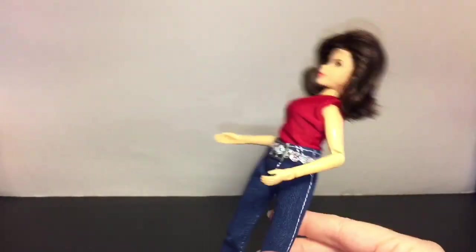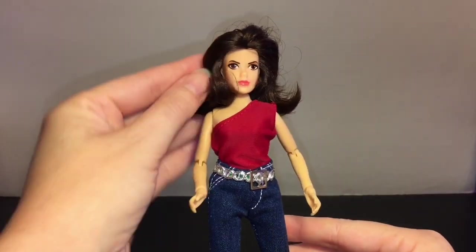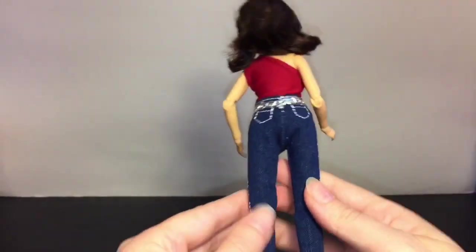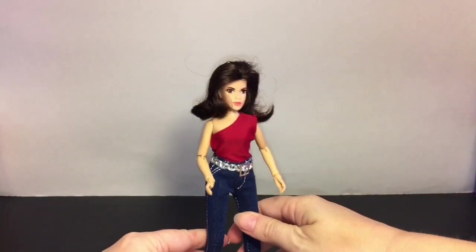I've seen some superhero ones and the old I Dream of Jeannie TV series figure, so it's pretty neat that you can go back and collect your favorite TV show memorabilia.